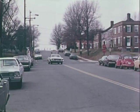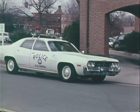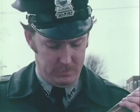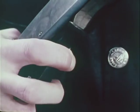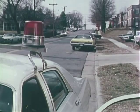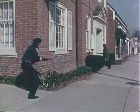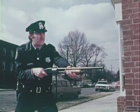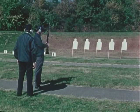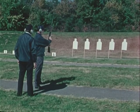Many police departments now authorize shotguns to be carried in patrol cars. As a safety precaution, they usually have no shell in the chamber. Officers not yet fully trained in shotgun handling may forget to release the action so that they may charge the weapon. Sometimes this fumbling causes only a momentary delay, but in an unexpected confrontation these seconds could be vital. Shotgun instruction, especially with newly issued weapons, must begin with thorough training in gun handling and loading.